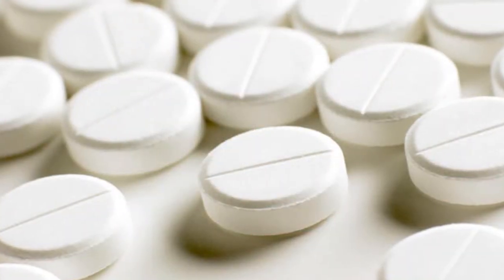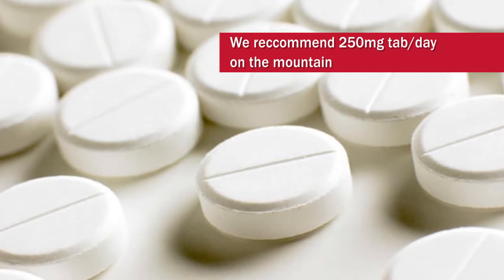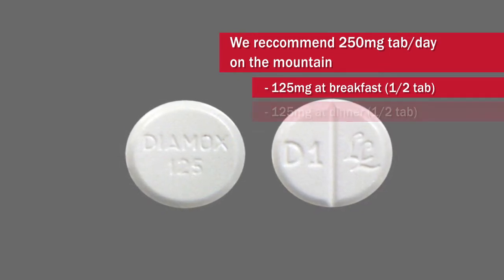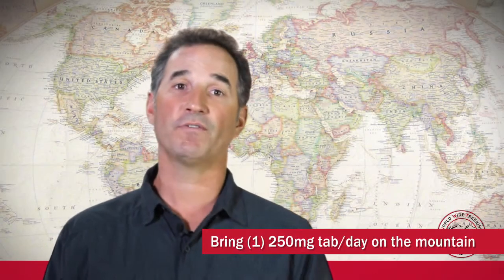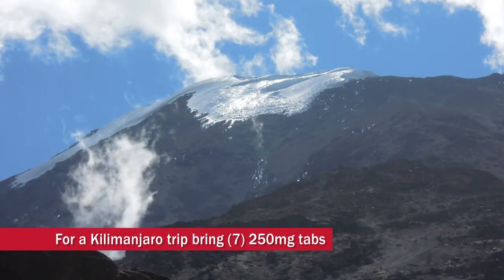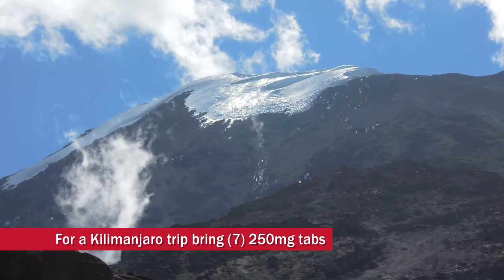We recommend that you have a 250 milligram tablet that you can break in half each day — taking 125 milligrams in the morning at breakfast time and 125 milligrams at dinner time. So 250 milligram tabs, one for each day that you're on the mountain. For a Kilimanjaro climb you'd want seven pills of Diamox to break in half.